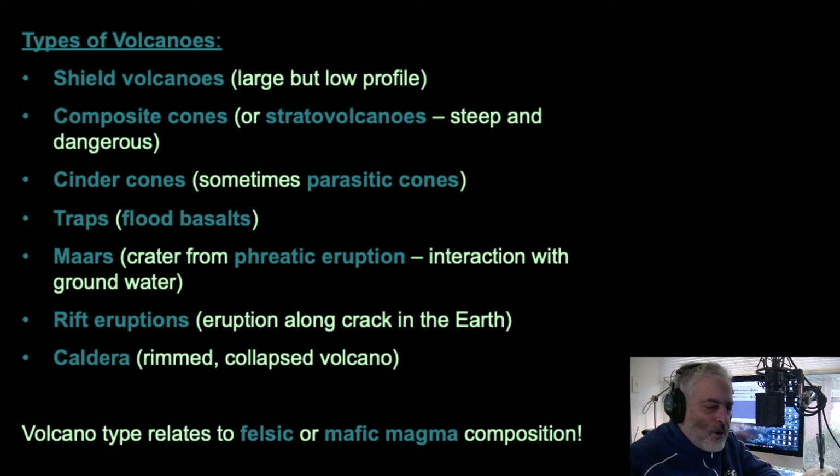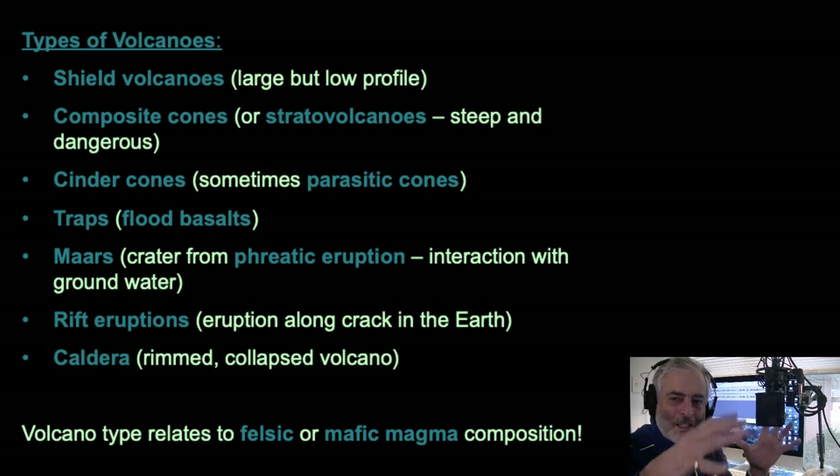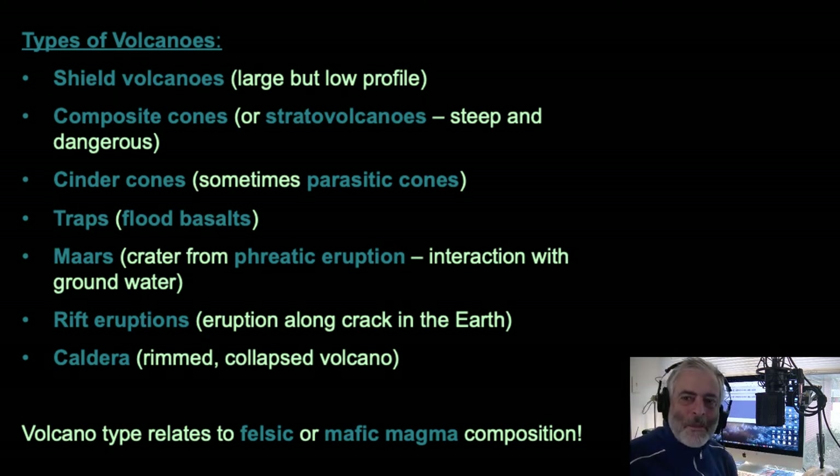Flood basalts and traps — trap is actually the Swedish word 'trappa,' meaning steps. Traps are where there's a huge outflowing of lava but no single major volcano associated with it. It's just a crack that opens in the ground and lava flows out layer after layer. You can go up a series of layers in these volcanoes — they commonly become eroded and leave canyons behind. If you look at hillsides associated with traps, you can see layer after layer deposited or flowed across the surface.